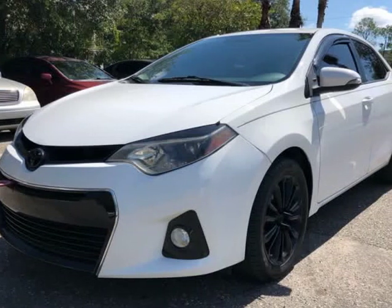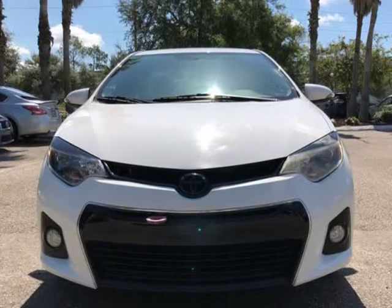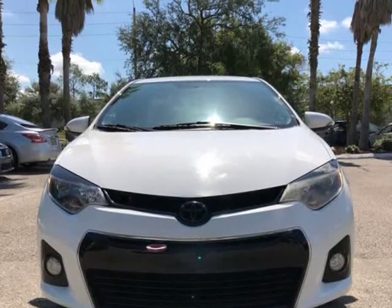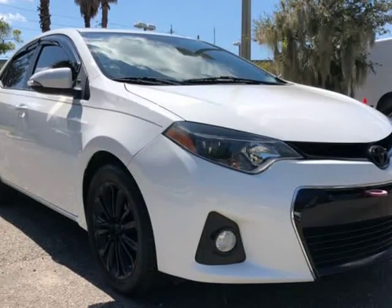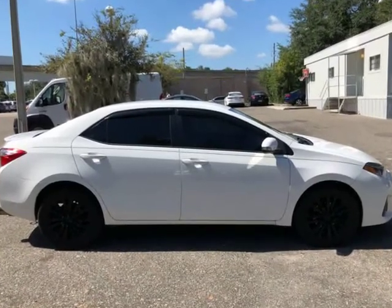This 2016 Toyota Corolla S Plus is brought to you by Auto Boutique. Auto Boutique is proud to offer excellent pre-owned vehicles priced thousands of dollars below retail value. Found a similar vehicle at a lower price? We will match it.